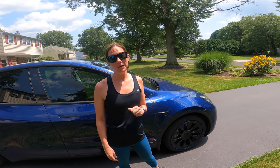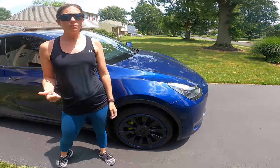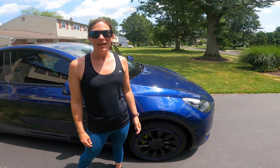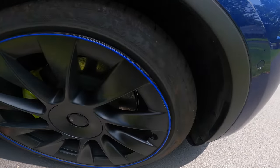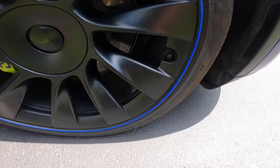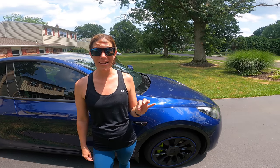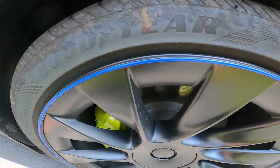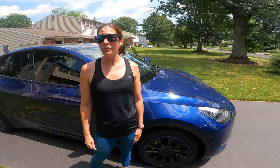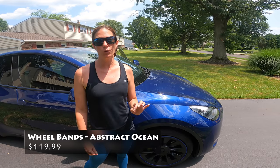Next up are rim savers — we chose blue to accent the color of the car. They're clutch when you're parallel parking; I clipped a curb dropping my child off and the blue rim protector came off but actually protected the entire wheel — no curb rash. These are a must-have regardless of whether you have standard or upgraded wheels, and you can mix and match colors. We did black on the track and blue on the outside. They're available through Abstract Ocean for $119.99.